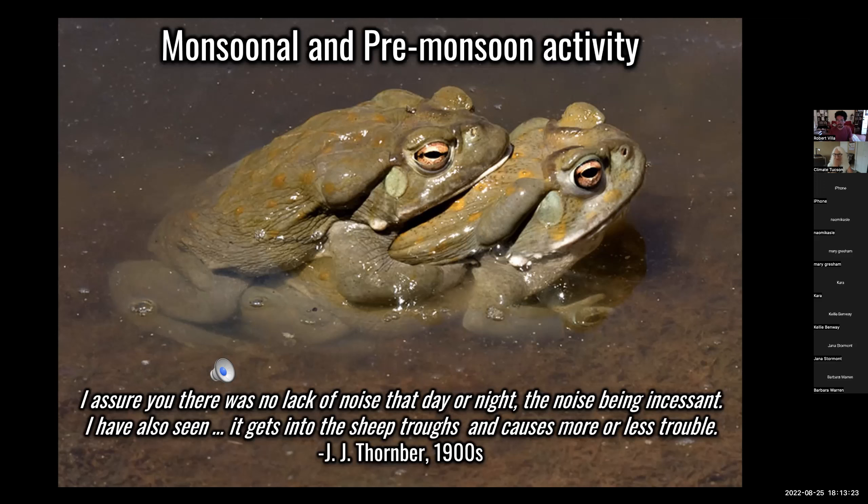But still it's dark, and if a male grabs another male, they have a release call — sounds like a chicken pluck.